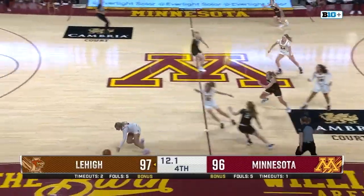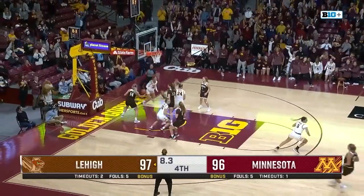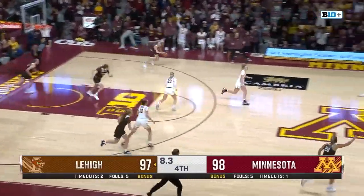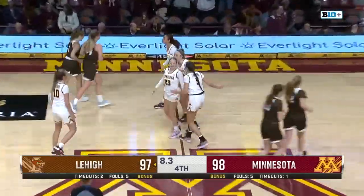Kramer guarded by Borovic, and Borovic steals it. Borovic stays in bounds, going to lay it up and in — and she's stolen at midcourt. And the Gophers lead by one, 98-97. Unbelievable by Katie B.